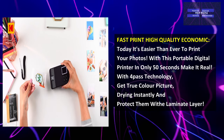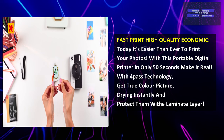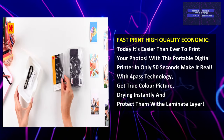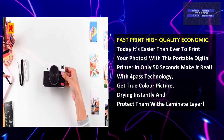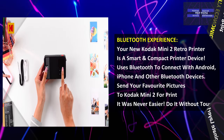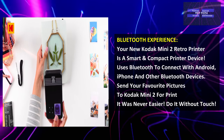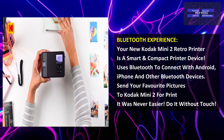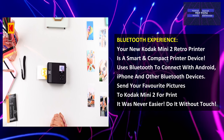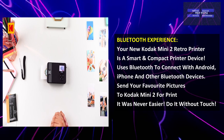Fast print, high quality, and economical — it's easier than ever to print your photos with this portable digital printer in only 50 seconds using 4-pass technology. Get true color picture dyeing instantly and protect prints with a laminate layer. The Kodak Mini 2 Retro is a smart, compact printer that uses Bluetooth to connect with Android, iPhone, and other Bluetooth devices. Send your favorite photo to the Kodak Mini 2 for printing — it was never easier.